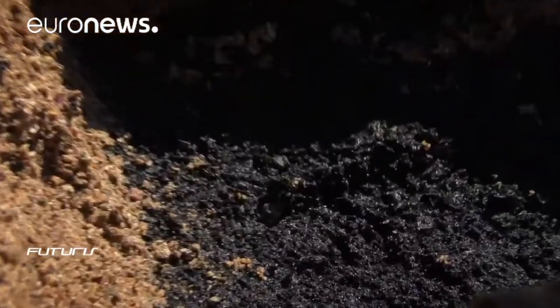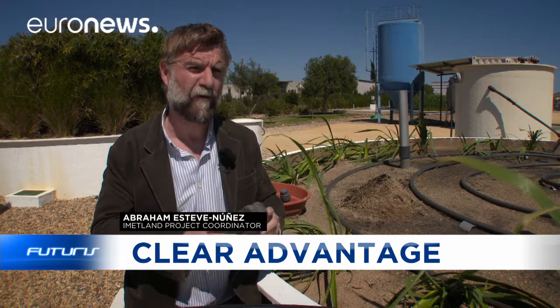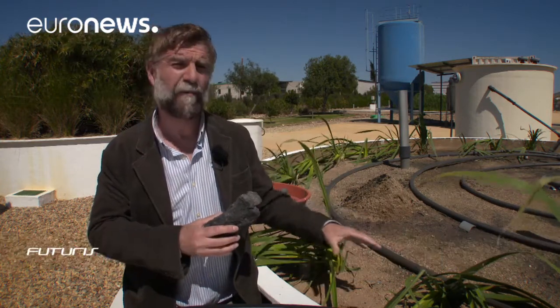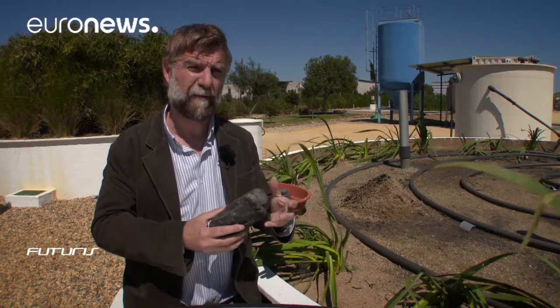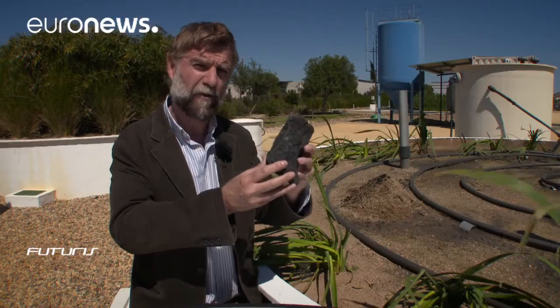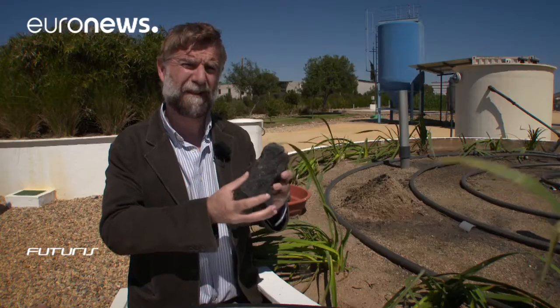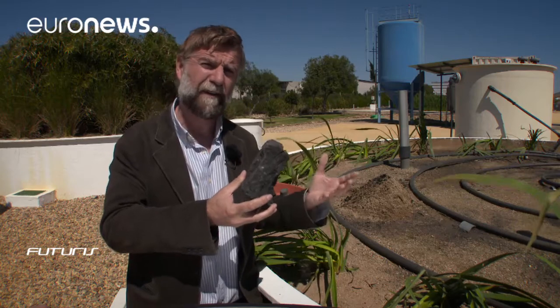Instead of gravel, this experimental wetland is filled with conductive material. The wastewater goes into this system, which doesn't need any external source of energy. There it interacts with electroactive bacteria that can produce electricity. The bacteria cover the surface of a conductive material that acts as a physical support and, at the same time, accelerates the metabolic processes that purify water. The result is clean water with zero energy cost and no residual pollution.